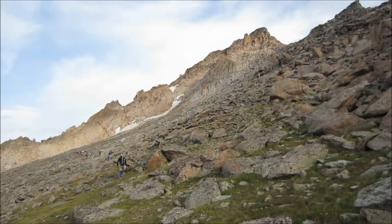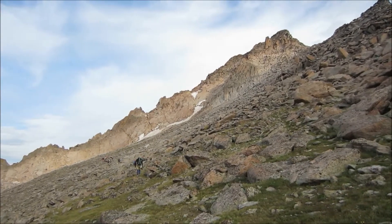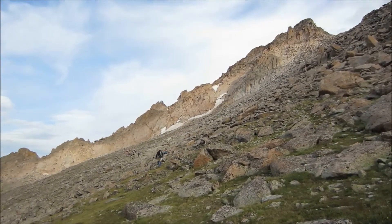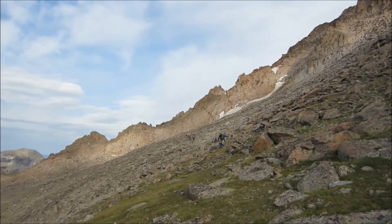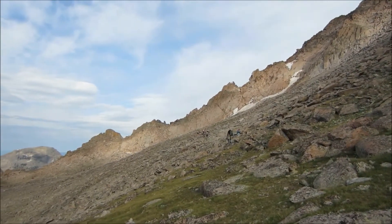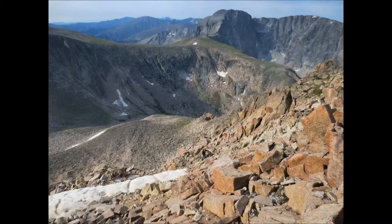So we continued our hike on up, and this is where we went around the corner to the south side of McHenry's. We were headed across the slope there towards that snow bank, thinking we were going to cut up one of the gullies. But when we got there, the gully was filled with snow, so we ended up climbing up the ridgeline, which was real blocky, loose rock. We had to be real careful not to tumble anything down.